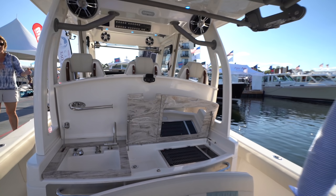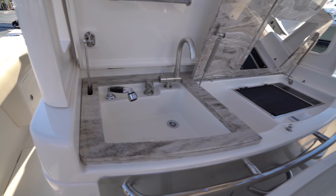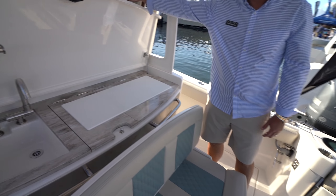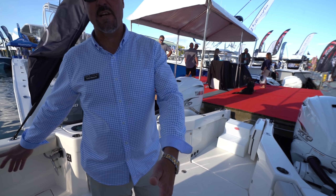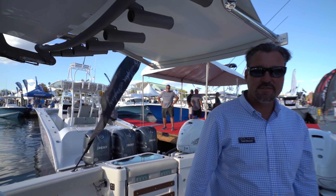These finishes are incredible — this is straight-up marble. We've got a really large fish box on the floor on either side of the console. As we work our way forward, there are some really neat features up here.